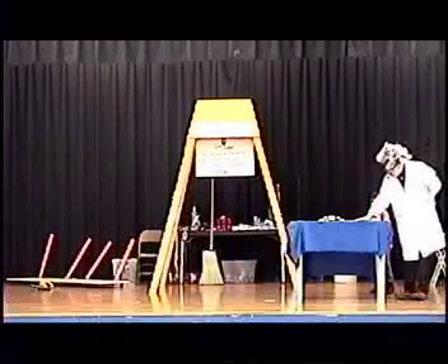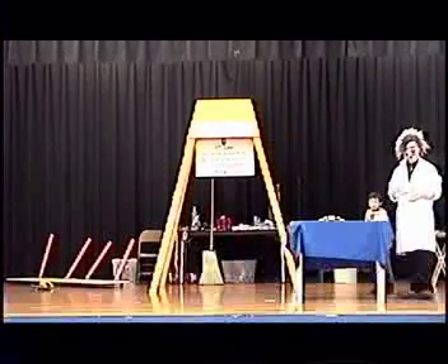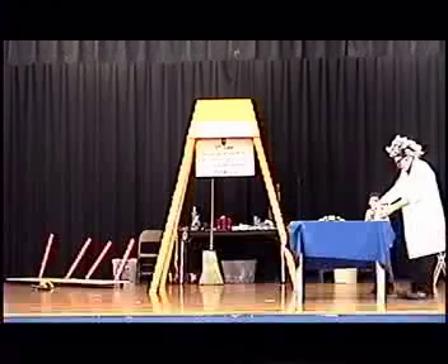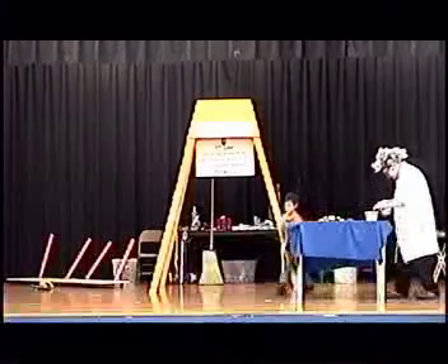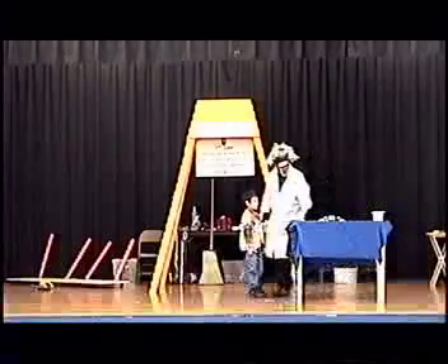Alright, so Benjamin, I want you to go over to the other side of the table, right over there. Good job, here we go.